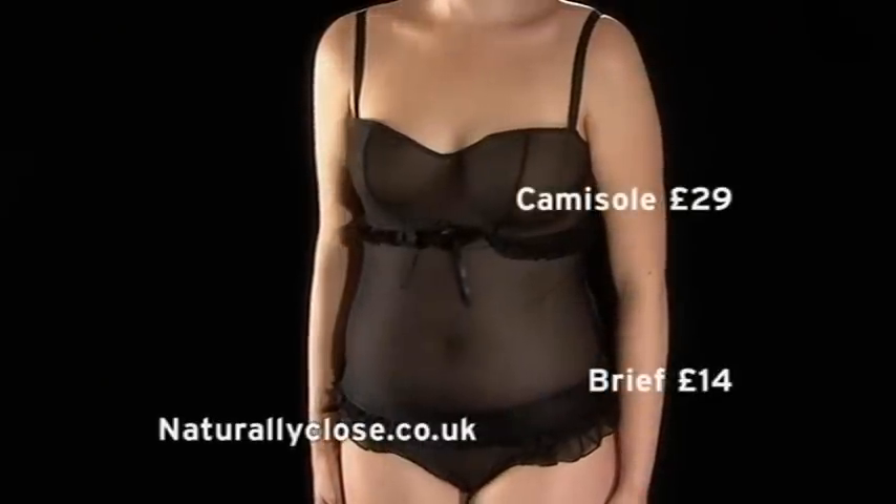If you're more of an apple shape, try a camisole to disguise the waist, and give the illusion of hips with a flirty brief.